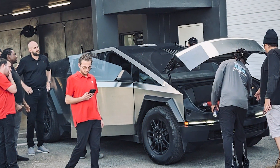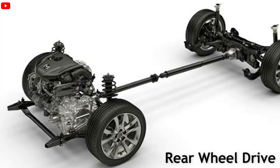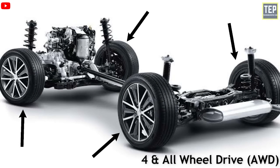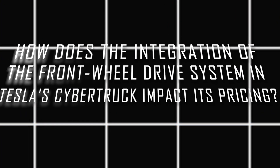While welcoming its much-anticipated electric truck, Tesla introduced three distinct variants: a single-motor rear-wheel drive, a dual-motor all-wheel drive, and a tri-motor AWD, to meet various financial requirements and preferences. How does the integration of the front-wheel drive system in Tesla's Cybertruck impact its pricing?